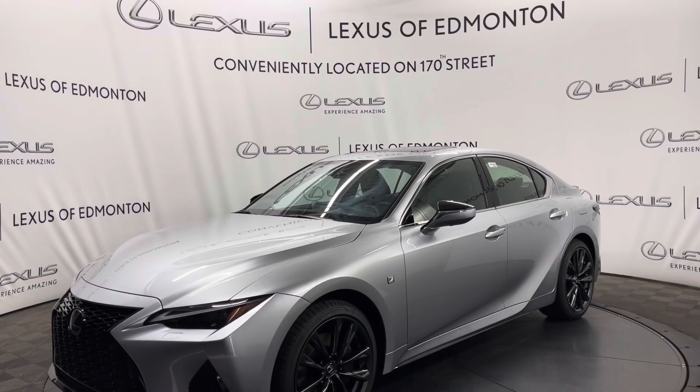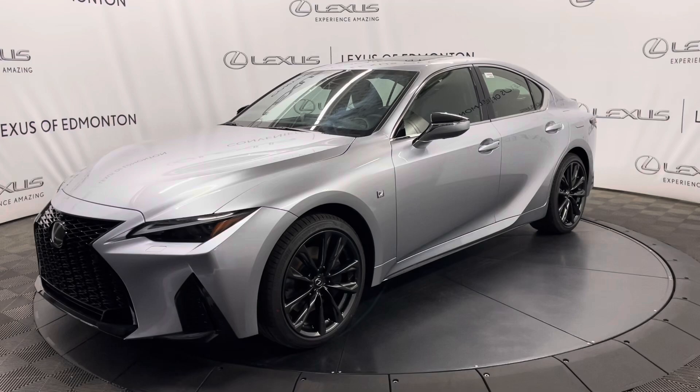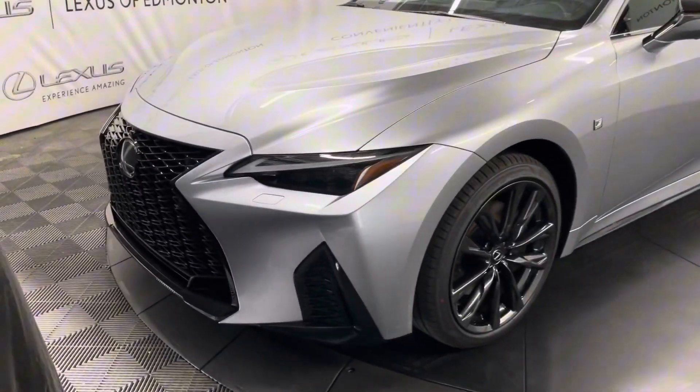Hello everyone, welcome to Lexus of Edmonton, located off 170th Street. Today I have a 2024 Lexus IS300 in Iridium. This is the F-Sport Series 3.